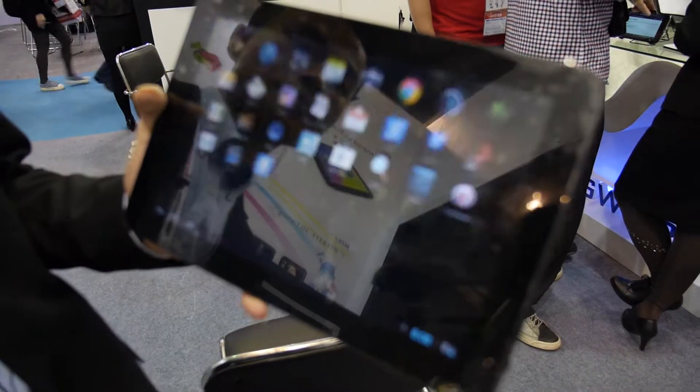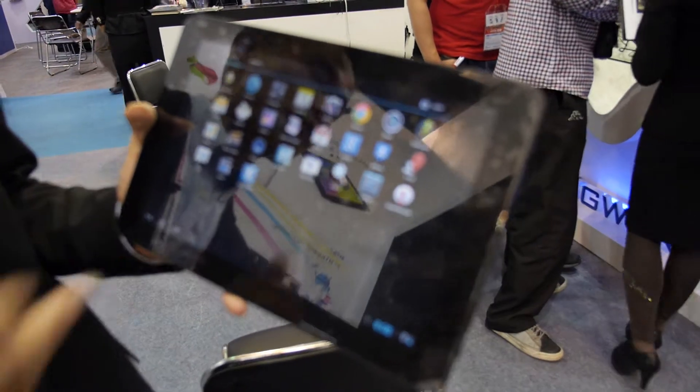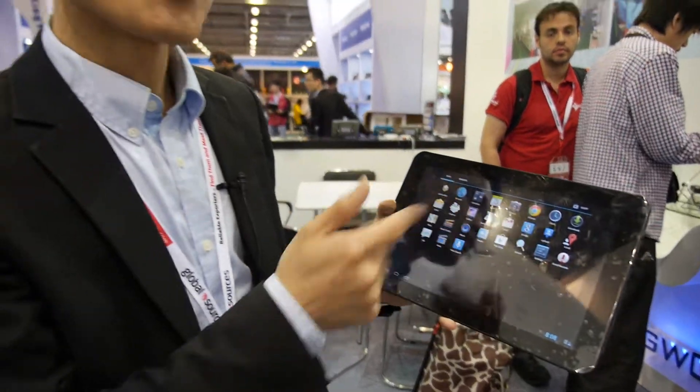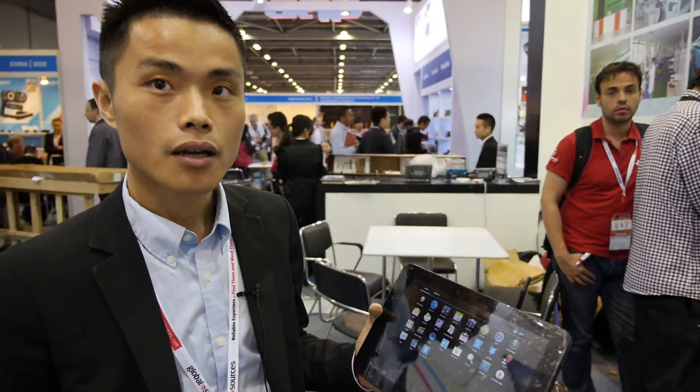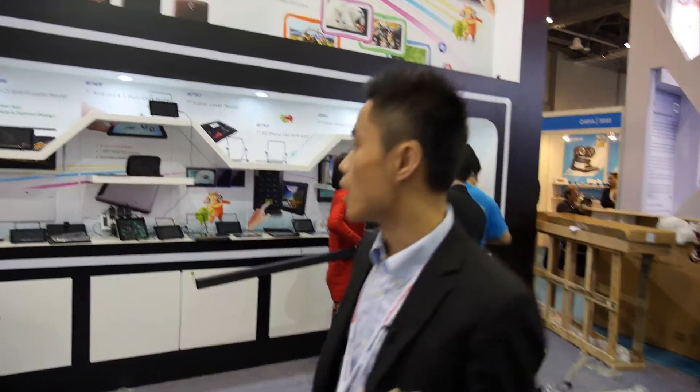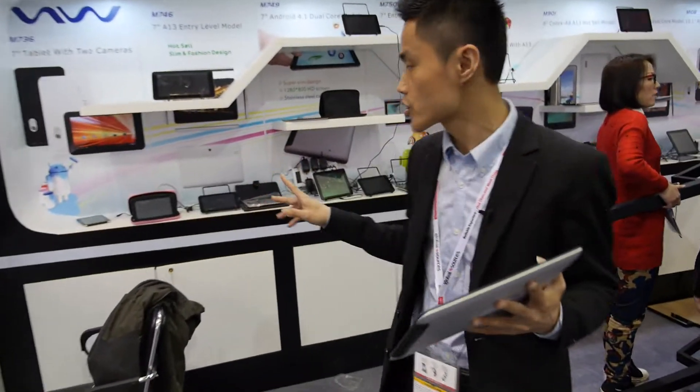This is a 10.1 inch IPS panel, a very fast model. How much does it cost? This one is $137. And what other products do you have? We have seven inch, nine inch, and eight inch tablets.